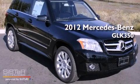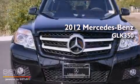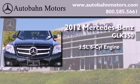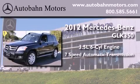This is a brand new 2012 Mercedes-Benz GLK 350. It has a 3.5 liter 6-cylinder engine and a 7-speed automatic transmission.